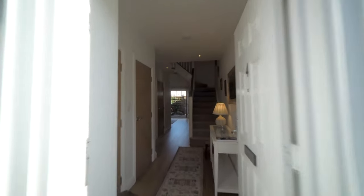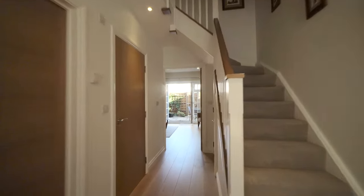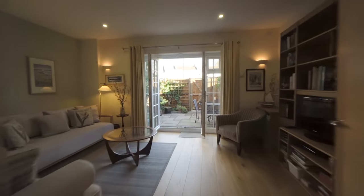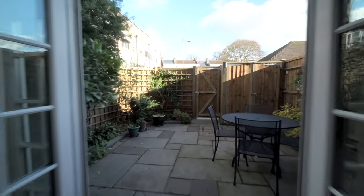Upon entering the property you'll find a welcoming hall which leads to a front aspect study, which could be used as a guest bedroom, with access to a well-appointed shower room. To the rear there is a bright snug with access to the garden.